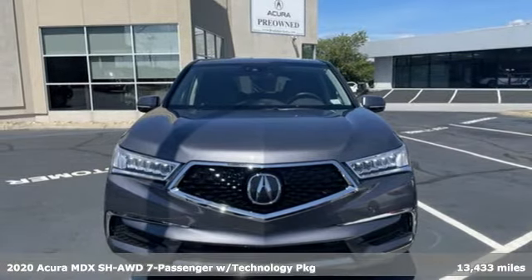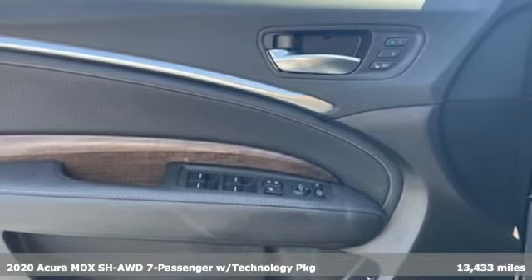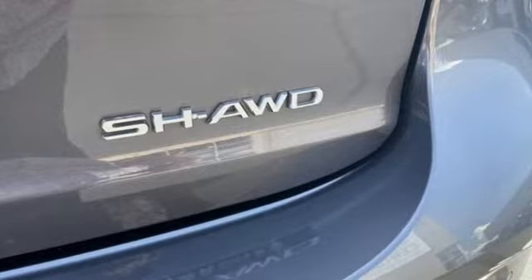Here's a 2020 Acura MDX. This elegant MDX is designed to encourage all your endeavors. It's equipped for all your driving needs and wants.